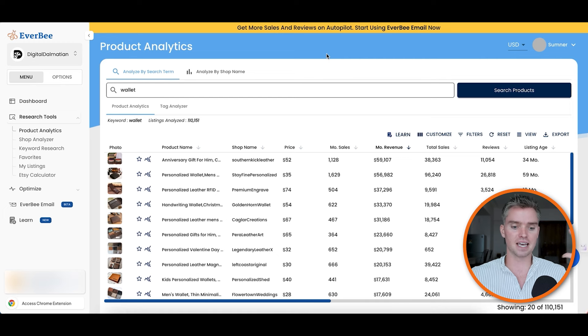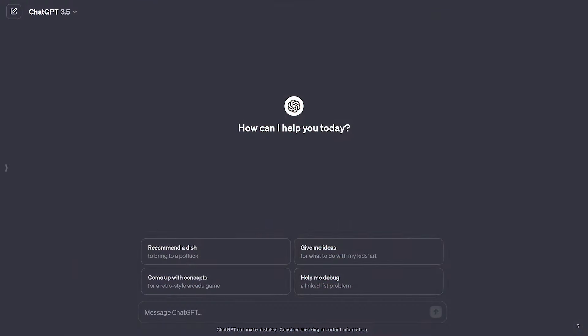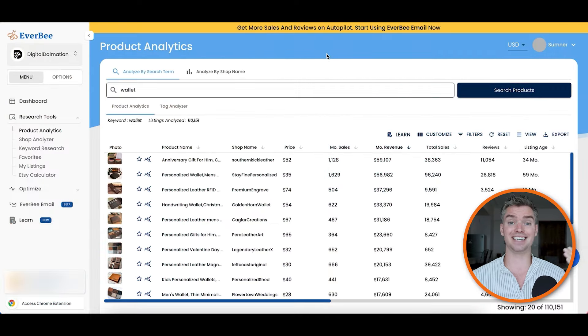Step one: we need to identify the big category of products that people are buying. You can go on ChatGPT or Google, or look at your past Etsy purchase history and think about products that would sell well on Etsy. You don't know at this point — that's fine — because we have the data right here with Everbee.